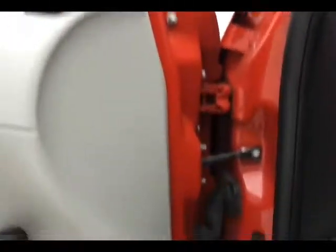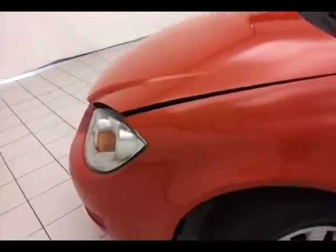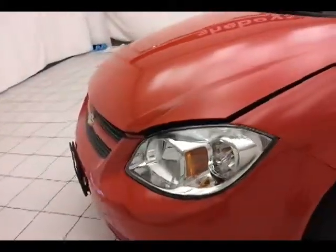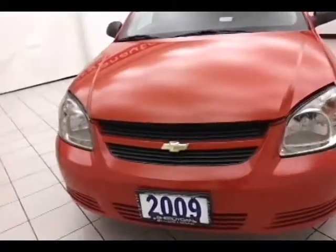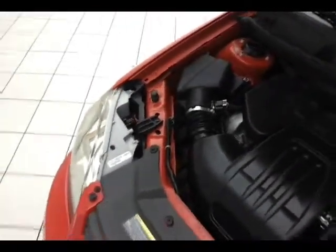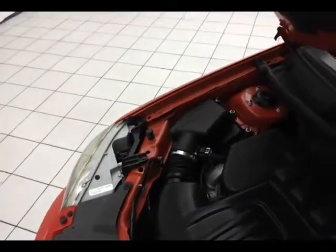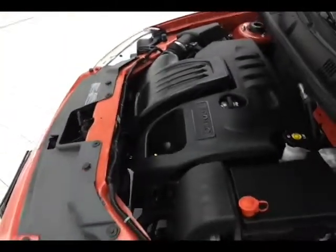Under the hood, this Cobalt has a 2.2-liter four-cylinder, 155 horsepower. Just as clean under the hood as the rest of the car. Don't forget about that certified warranty helping to protect your investment. Exceptional fuel economy: EPA average of 25 miles to the gallon in the city, average of 37 on the highway, up to 44.